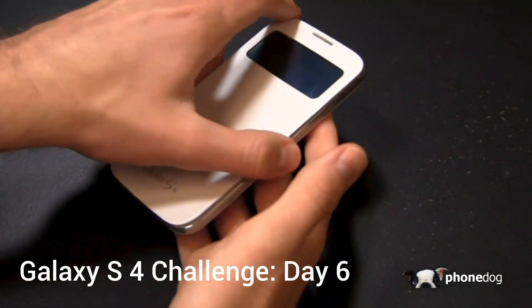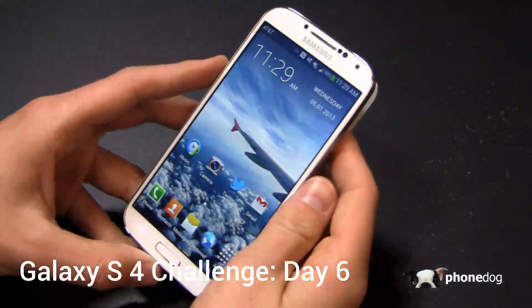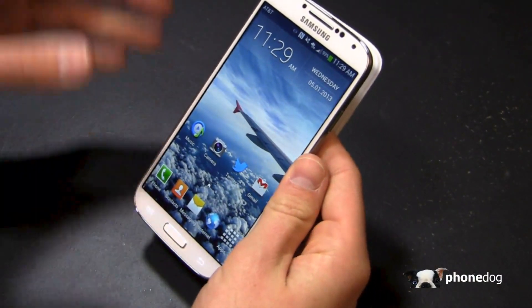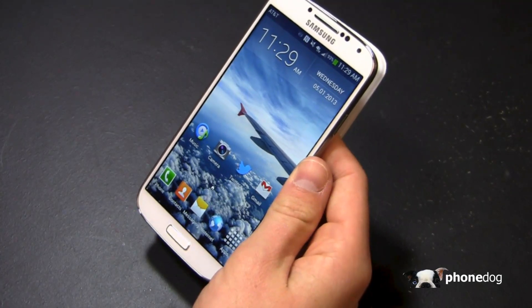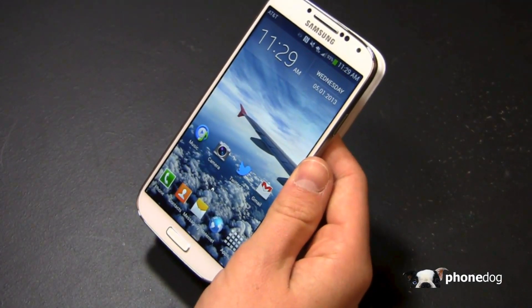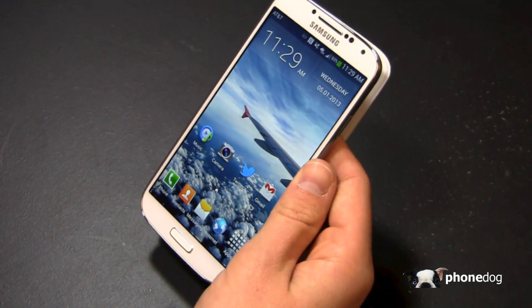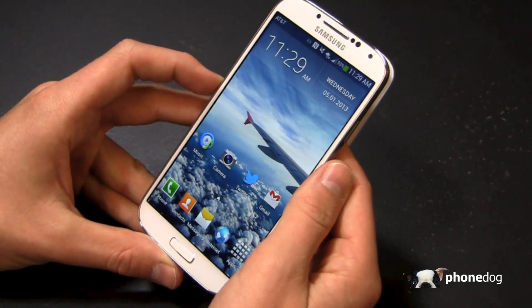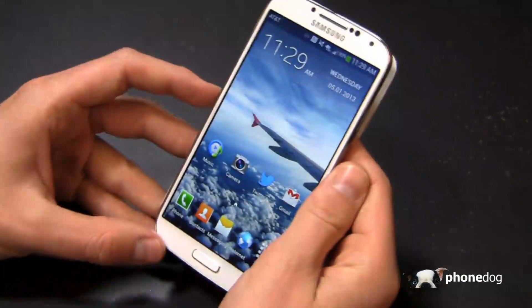I'm on Day 6 of my 30 day challenge with the Samsung Galaxy S4, and this is the AT&T version. I worked with the international version for a couple of days and picked up an AT&T version on PhoneDog's account on Monday, so I've been working with the US version for a couple of days now. The review unit was a Sprint one, so I have my personal SIM card in this and I'm continuing the challenge with the US-based device on my personal account.